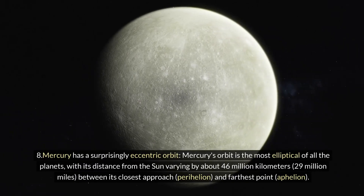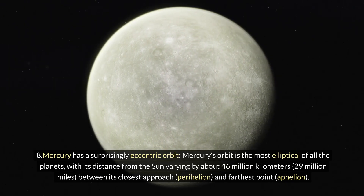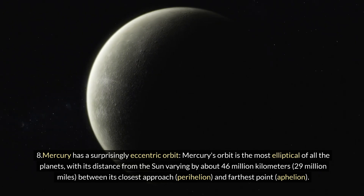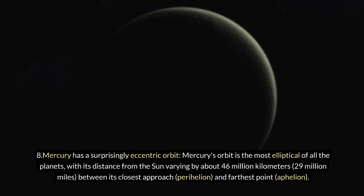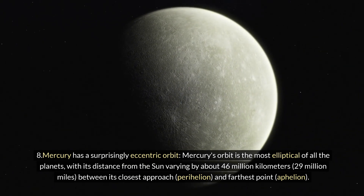Eight: Mercury has a surprisingly eccentric orbit. Mercury's orbit is the most elliptical of all the planets, with its distance from the Sun varying by about 46 million kilometers (29 million miles) between its closest approach (perihelion) and farthest point (aphelion).